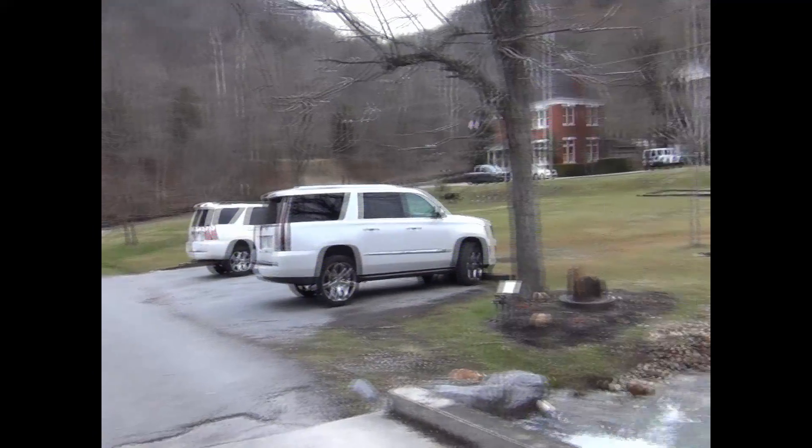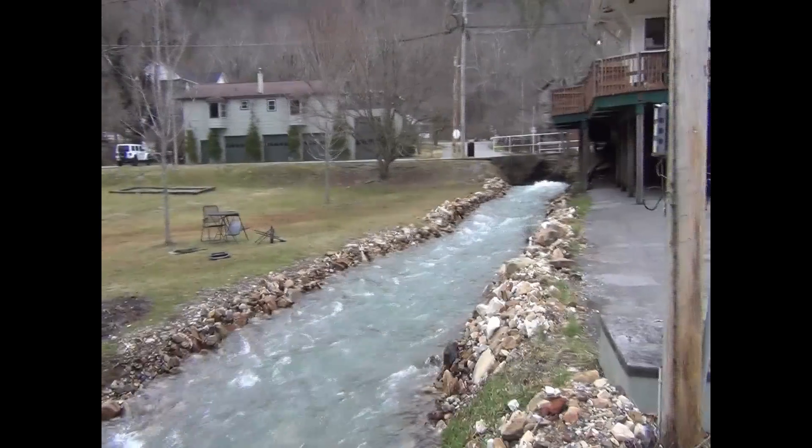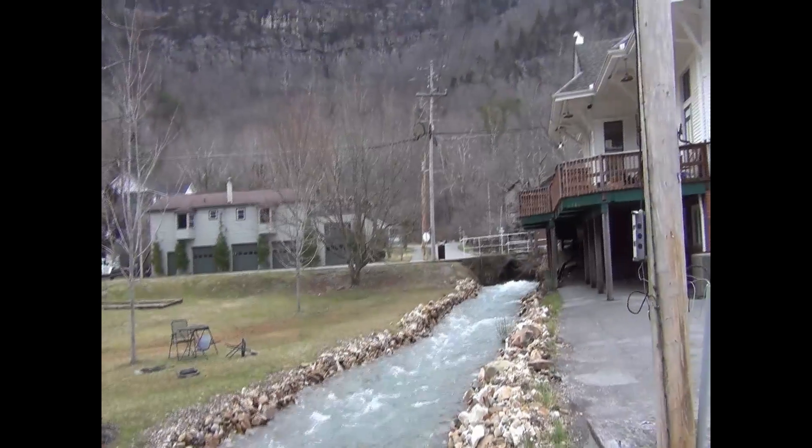Check out that great little creek that just goes right through town. How wonderful is that?